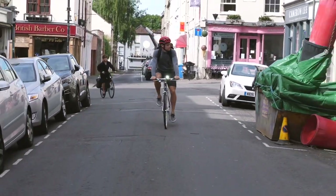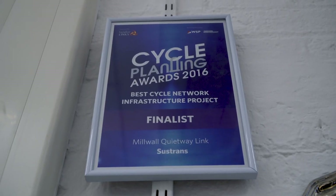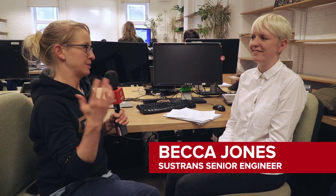Would you mind if I chat to some of your engineers about the details? We've come to find Becca Jones, who is a senior engineer at Sustrans. Becca, what makes the perfect bike path?